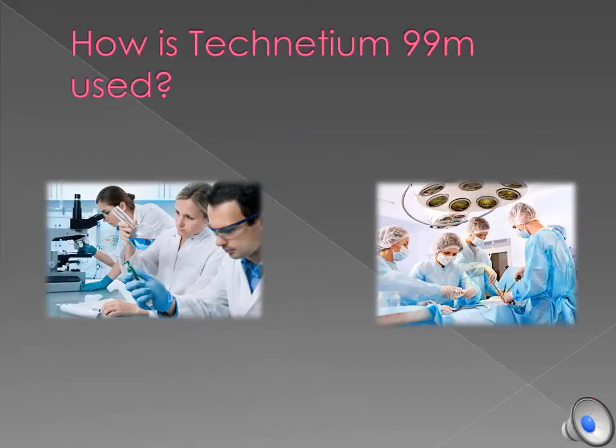Technetium 99M — how is Technetium 99M used? Technetium 99M is used the most in the medical industry. It's used for medical research and procedures.